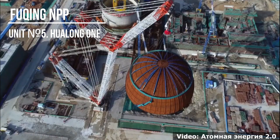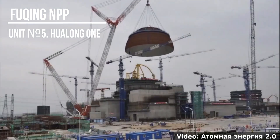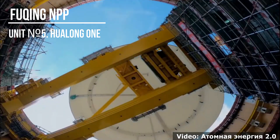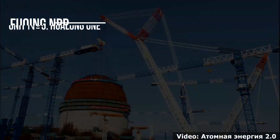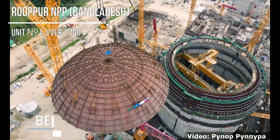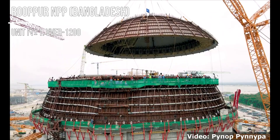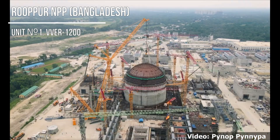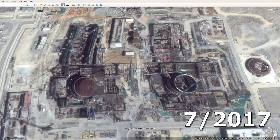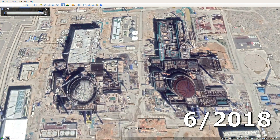Let's see how the installation of the metal dome of the inner shell took place — the mass of the part is about 400 tons. On modern Russian projects, such a dome is installed in two parts — upper and lower — but the Chinese do it in one action. At this time, everything is still ahead for the sixth unit, as its dome is still lying on the ground. A year later, it was also installed.